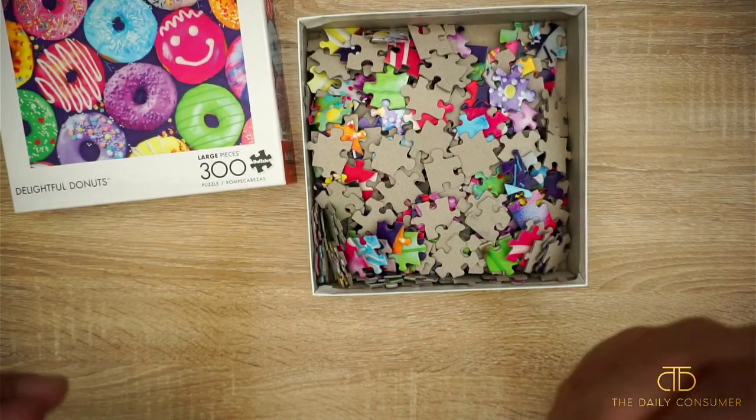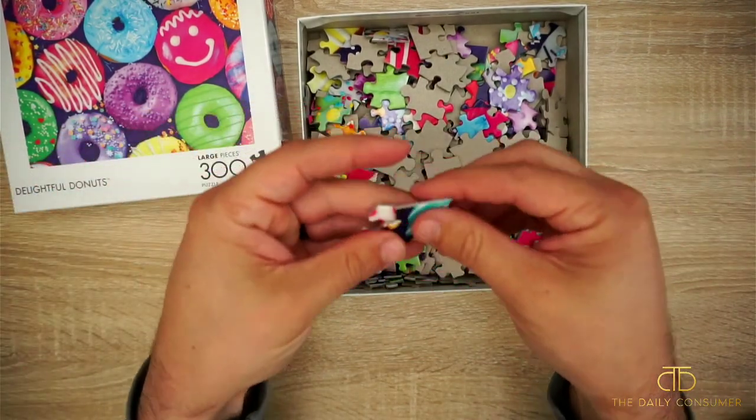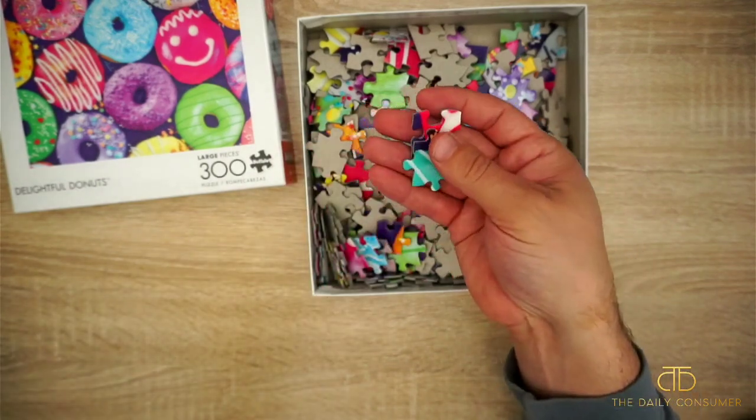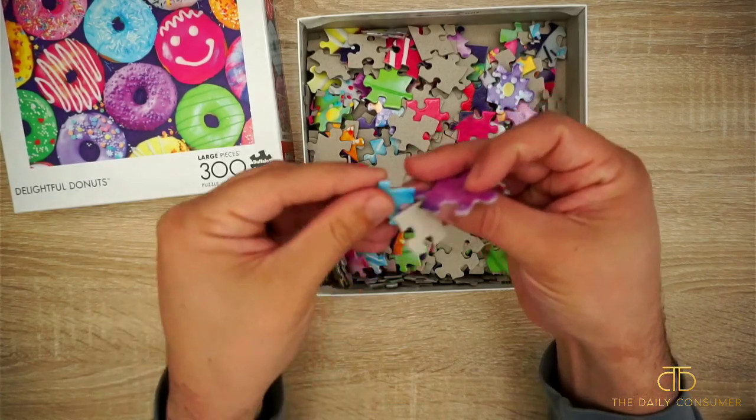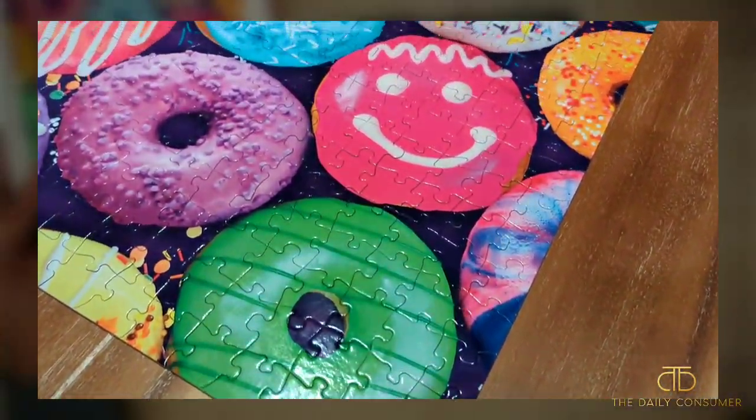This company, Buffalo Games, has really clear printing on their puzzles. We've done puzzles in the past where it seems like it's fuzzy — not with this company. They make big pieces and the print is very clear. I can show you a shot of the completed puzzle.